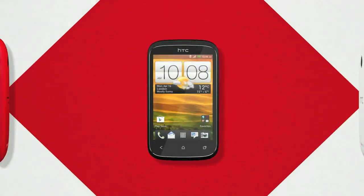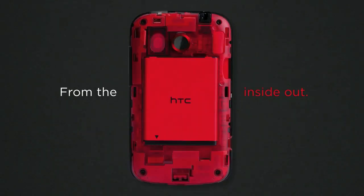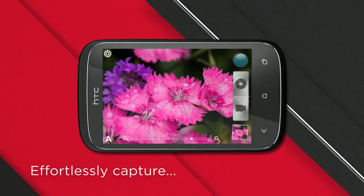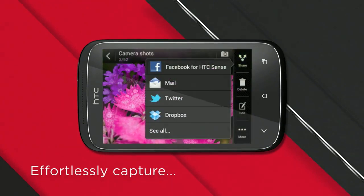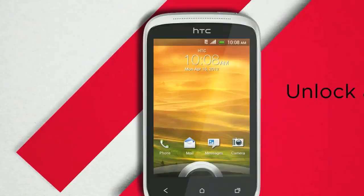A new Desire from HTC — a budget Android phone. The Desire C does have Android 4.0 but is restricted to a three and a half inch half-VGA display, four gigabytes of storage space and a single-core processor clocked at only 600 megahertz.